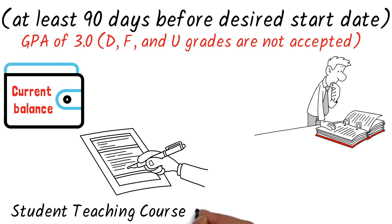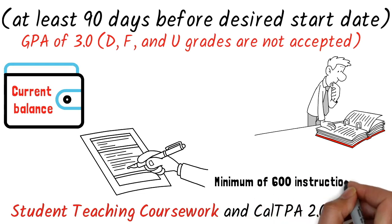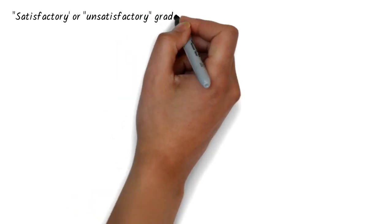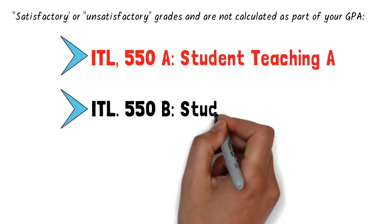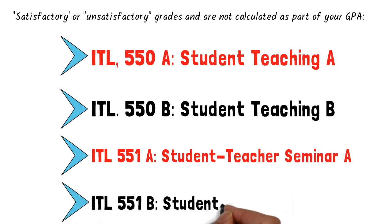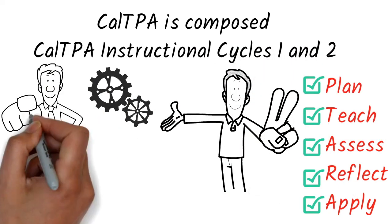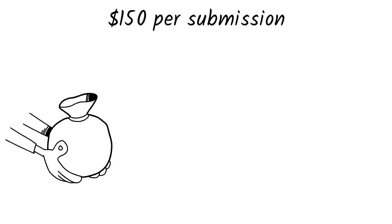Student Teaching Coursework and Cal TPA 2.0 Cycles. Student Teaching Coursework signifies a minimum of 600 instructional hours, 16 to 18 weeks full-time. The following courses receive satisfactory or unsatisfactory grades and are not calculated as part of your GPA: ITL 550A Student Teaching A, ITL 550B Student Teaching B, ITL 551A Student Teacher Seminar A, ITL 551B Student Teacher Seminar B. Cal TPA is composed of two instructional cycles based on the sequence of Plan, Teach and Assess, Reflect and Apply. Cal TPA instructional cycles 1 and 2 will be completed during your seminar courses alongside student teaching. The cost of Cal TPA is $150 per submission for a minimum total cost of $300.